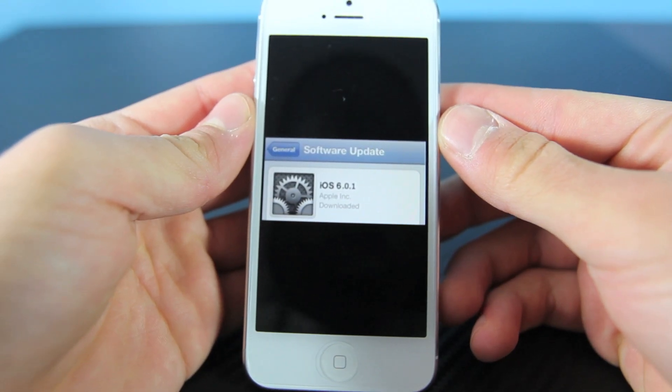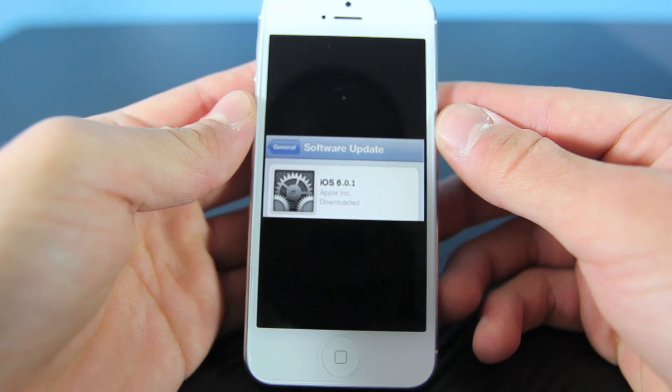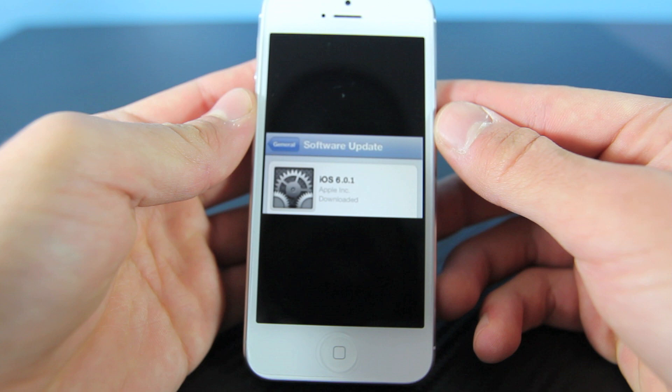Hey guys, EverythingApplePro here, and in this video I did want to discuss the current state of the iOS 6 jailbreak, what's the progress on that, and the new upcoming update that is coming to all iOS 6 iDevices.